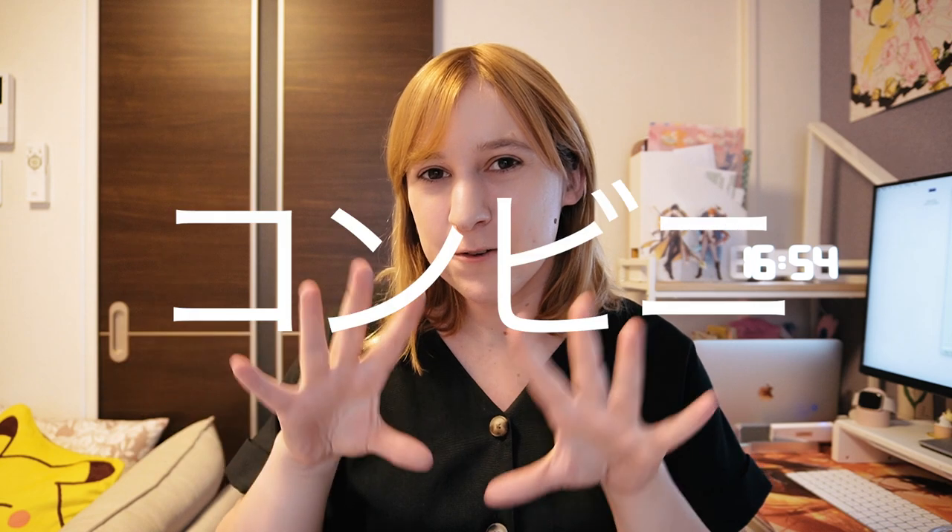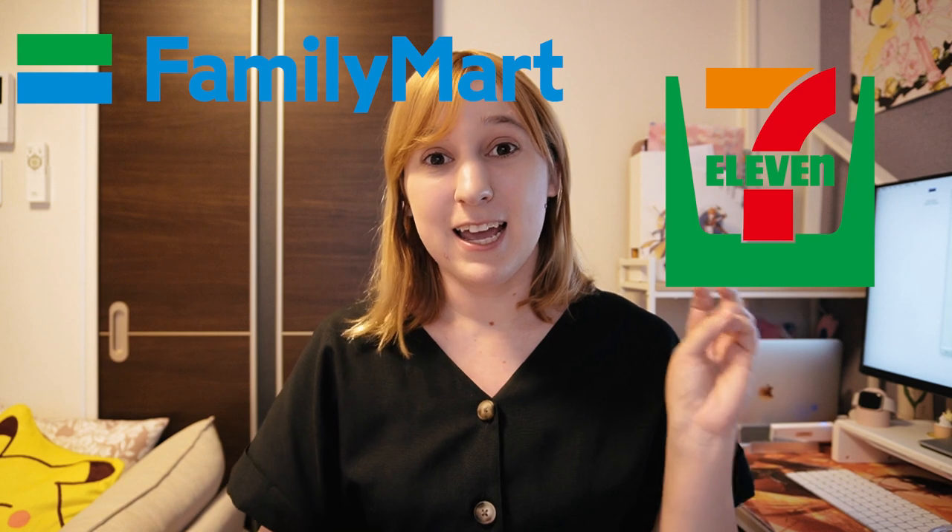I'm sure you already know Japanese convenience stores, also known as konbini, are very convenient. It's really the best word to describe it because they have basically everything you need to live out your daily life. There are about three or four main convenience store chains here in Japan — the top three in Tokyo being Family Mart, 7-Eleven, and Lawson.